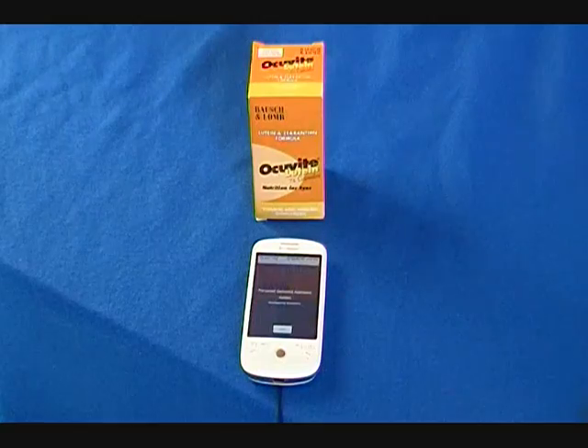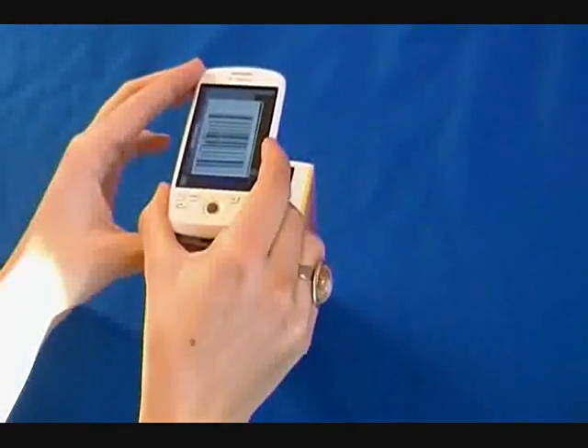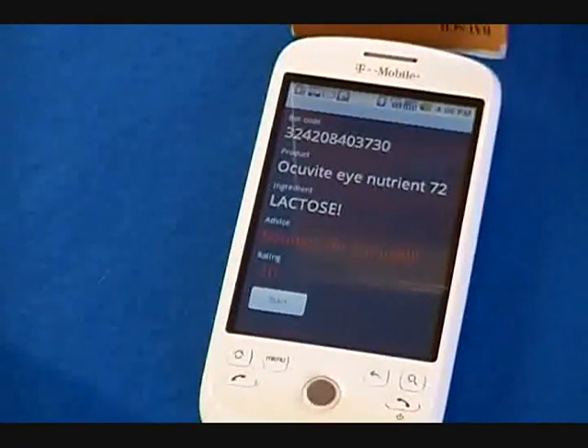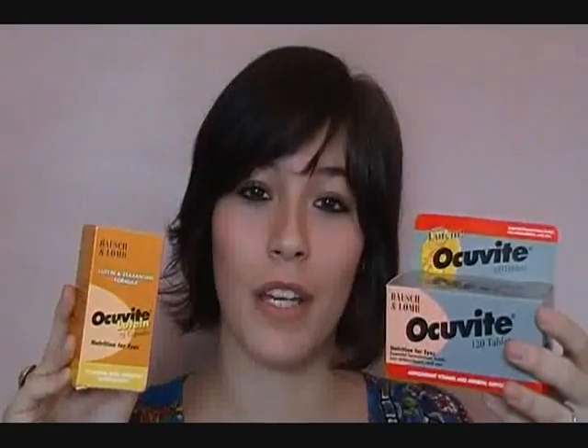I wonder if the other product is just as good. I'm so surprised — this one is rated minus 10, and my PGA advises me not to use it because lactose is among the inactive ingredients. These two supplements look very similar, but there are critical differences. One product will work for me, and the other will make me sick.